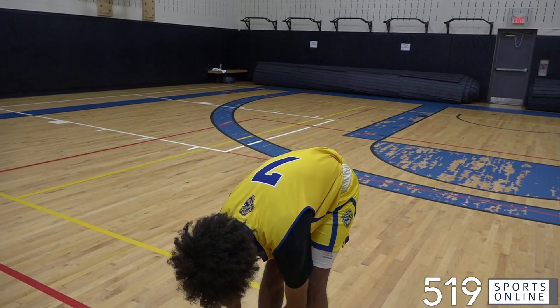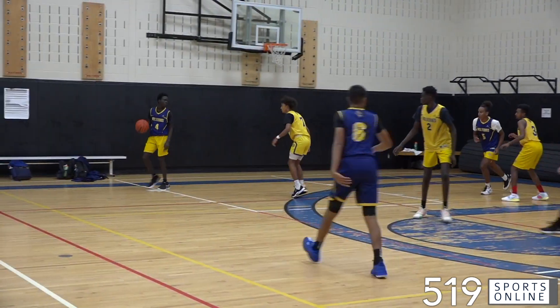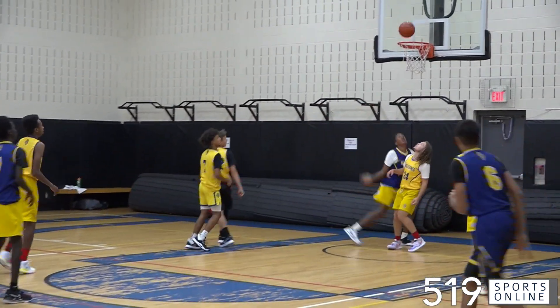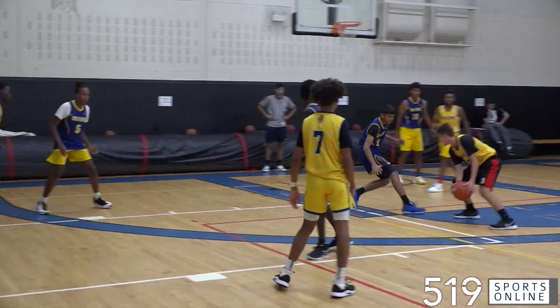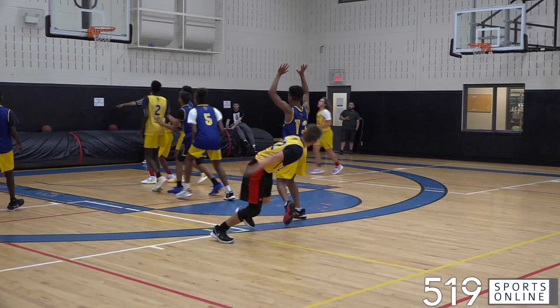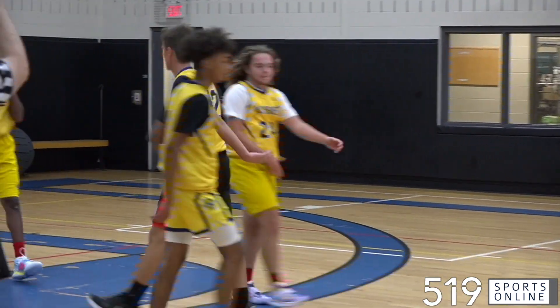It's team blue and team gold meeting at the Core Rec Complex, and it's a good start for team blue. Matthew Anglo finding space, and he sets up Zakari Bauer — nice feed, good finish. Back comes team gold: Lucian Laverick is at the top of the key, nothing but net. It's a three ball and the foul.